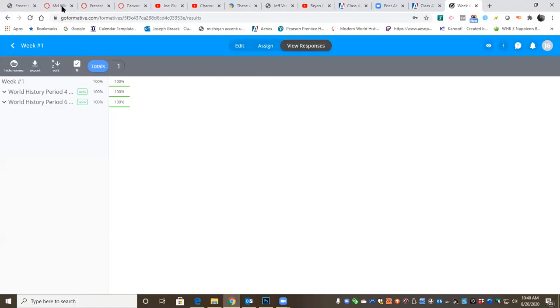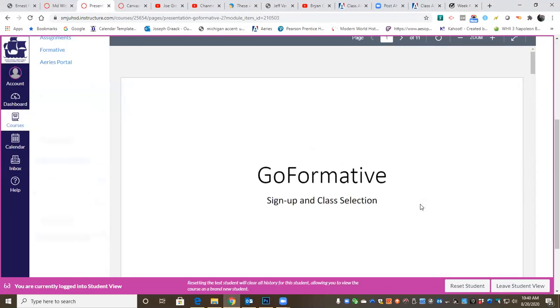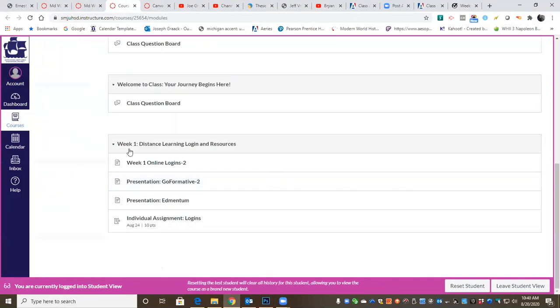Any questions on GoFormative — on what we did looking at the Learning Modules tab, which took us to the presentation, and we went over GoFormative? The last thing we're going to do is Edmentum. I'm going to show you how to upload the assignment and you'll be set from there.